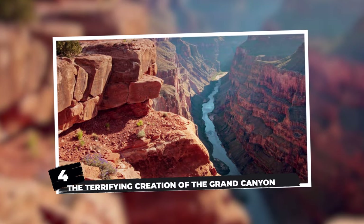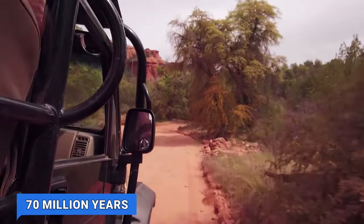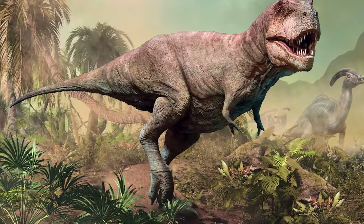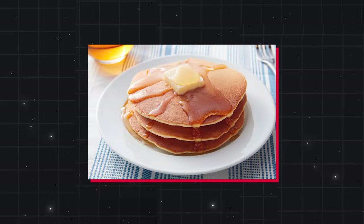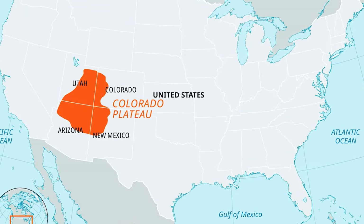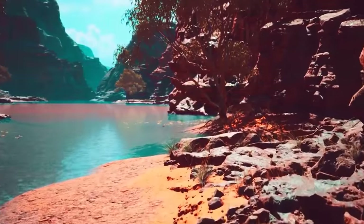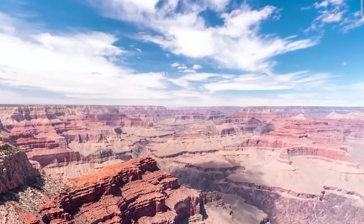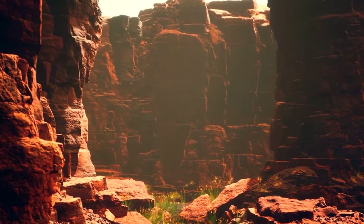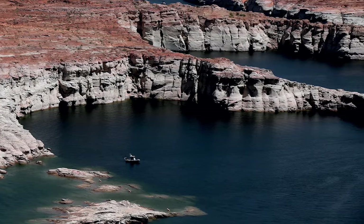Number 4: the terrifying creation of the Grand Canyon. Rewind the clock about 70 million years to the Late Cretaceous period, when the Grand Canyon stage was as flat as a pancake. Enter tectonic activity and the rising of the Colorado Plateau, lifting the land and setting the scene for something extraordinary. About six million years ago, the Colorado River began carving its way through the rising plateau, unveiling layers of rock and gradually forming the Grand Canyon as we know it today.